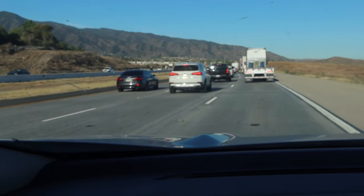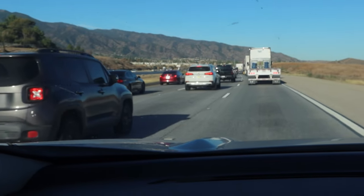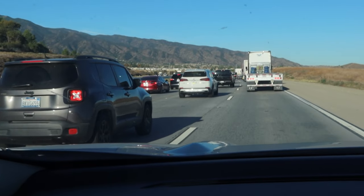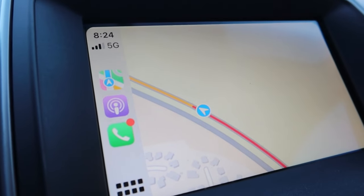There is so much traffic — I don't know what's going on. I'm only going about 20 miles an hour, but hopefully I'll get there in a decent amount of time. It looks like it's getting better now.